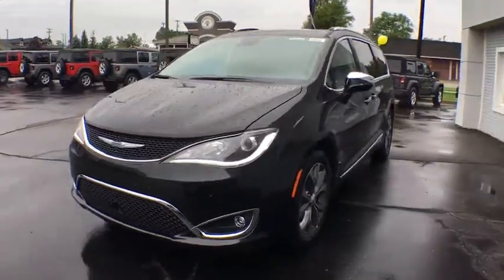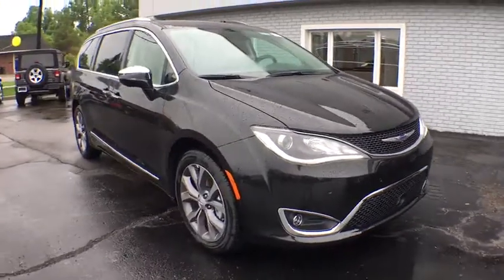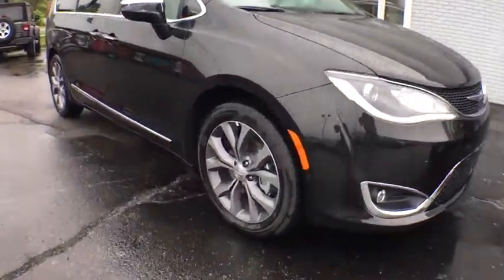The 2018 Chrysler Pacifica. The Pacifica crossover features the driving attributes of a sedan and the utility and space of a minivan or SUV.